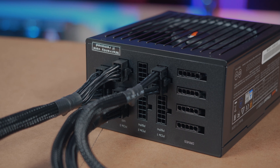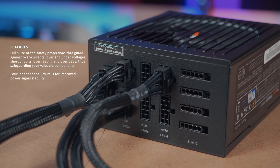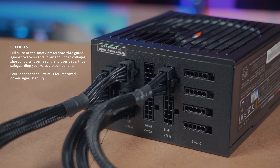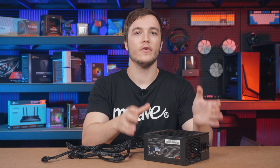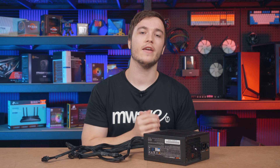However, when you consider OCP or overcurrent protection, Be Quiet actually recommends using a multi-rail solution, as multiple rail power supplies are more likely to shut off when a single component on one of the rails behaves abnormally, allowing it to protect the rest of the system. Whereas if we use a single 12-volt rail, we have all the 12-volt components together sharing the same supply, so they may potentially be damaged as well if a fault occurs.